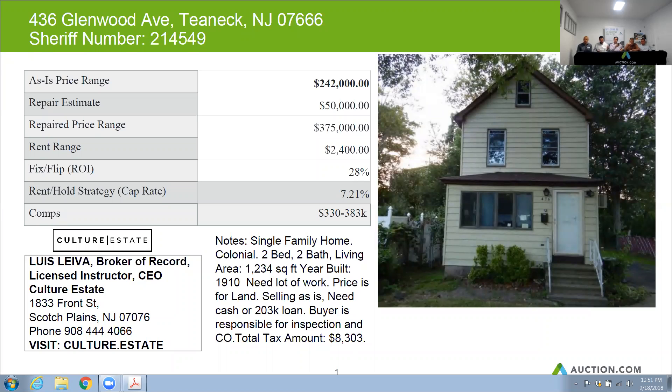The repair budget on this is probably just based on what we were able to notice on the exterior, which is about $50,000. If you need to do the whole thing, it can run you as much as $100,000 plus. The rent on this home is about $2,400 per month.